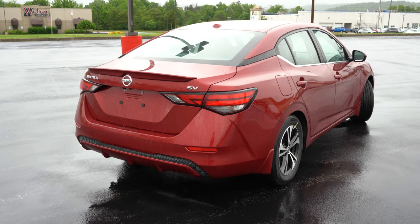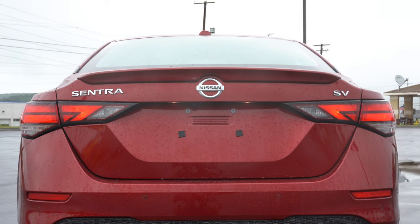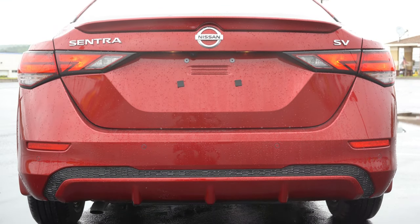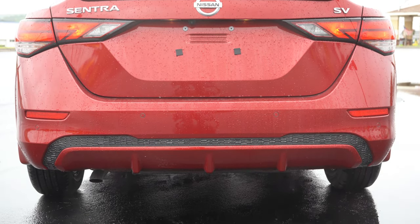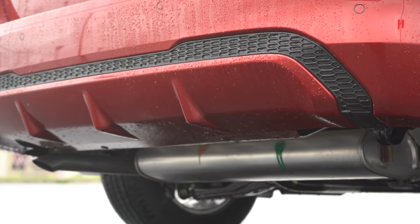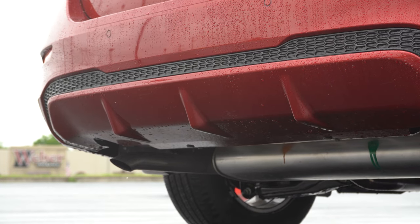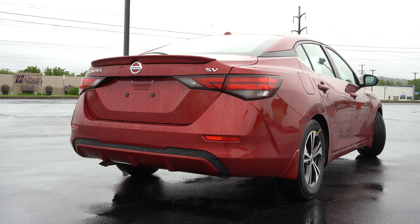Around back: a body-colored shark fin antenna at the top. A rear spoiler comes standard with the SR but is optional on other trim levels — we do have it here on our SV. There is some trim level badging, and a body-colored rear diffuser comes with the SR and SV trim levels. Just below it all, there is a single exhaust outlet, tucked away. And you know what that means — here is the exhaust clip.